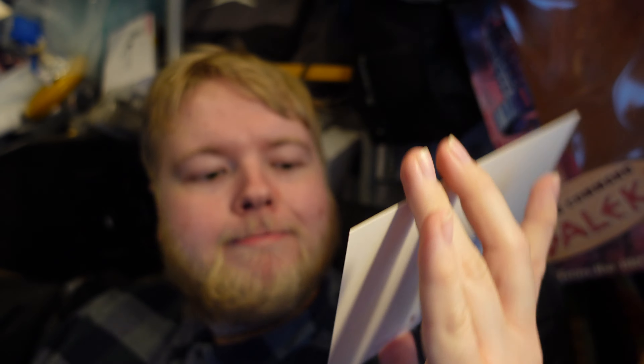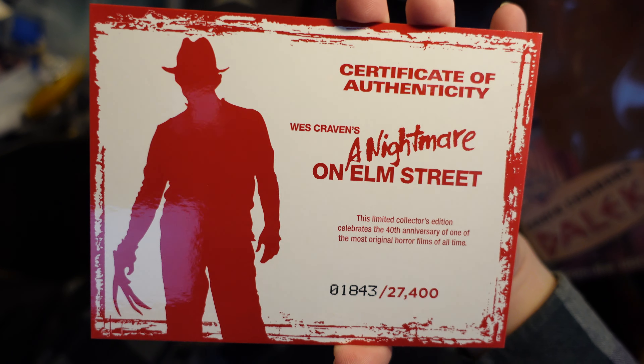Here's my number, which is 18,043 out of 27,400. I'm not sure if there's a significance to that number, but I think in the UK it's limited to 4,000 — at least that's what I've heard, I could be wrong. That's the worldwide number and the UK got 4,000. All I know is this will go fairly quickly.